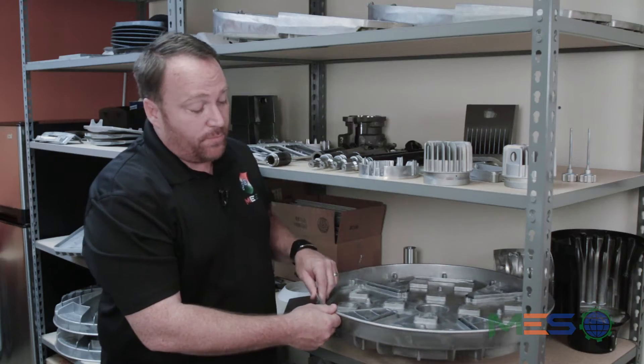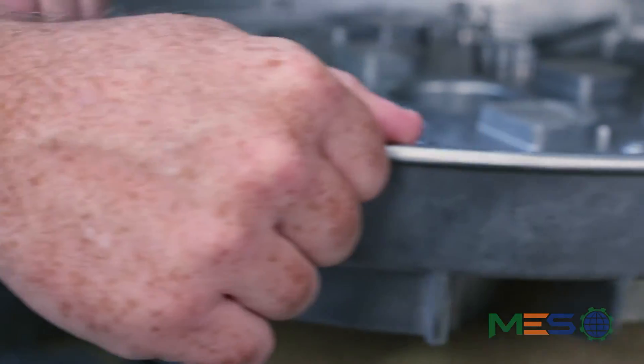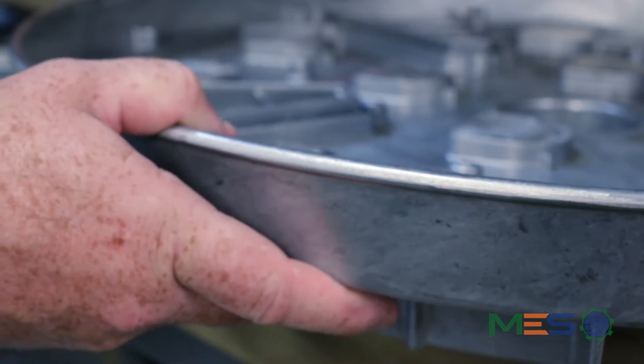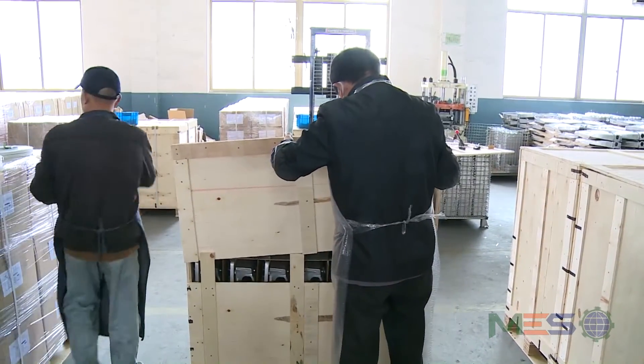We actually trim the gates and the overflows and we polish those off, so when the part is painted you can't see where the gates and the overflows were. Another interesting thing about the larger parts is shipping can be a little difficult, and the customer wants some of these bulk packaged. So we actually use wooden crates for these particular parts.